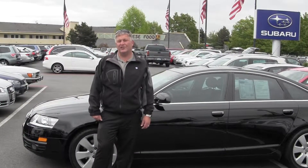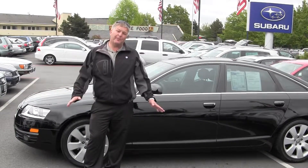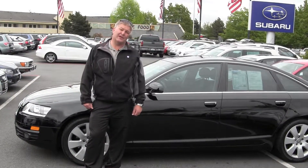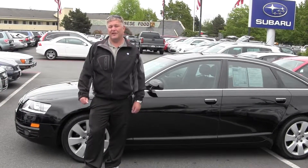Hi there folks, thanks for clicking our video today. My name is Andy Nelson and we're working at Chaplin's Bellevue Volkswagen Subaru right off I-90 and Eastgate. Family owned business, same location for 20 years. I've been here 15 years myself. Over 300 used cars in stock at all times.